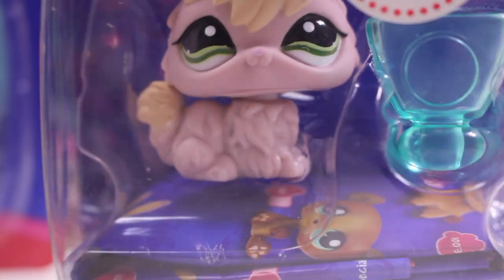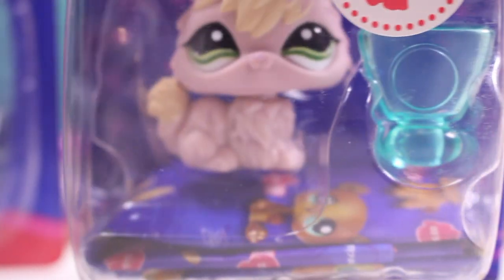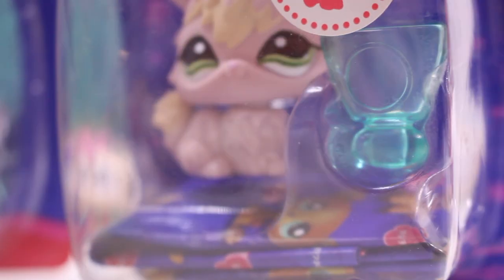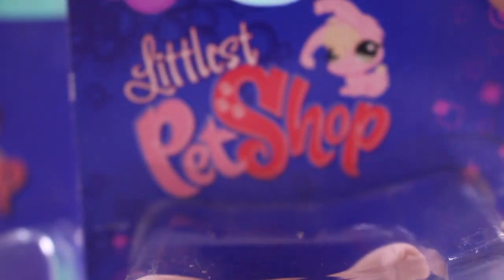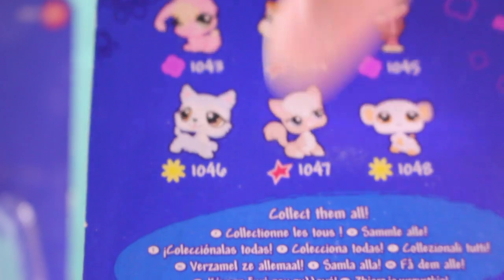Next is this Angora bunny, and it comes with this like bottle or something — I'm not sure what it is — and this sticker. On the back there are more warnings and some other pets you can collect.